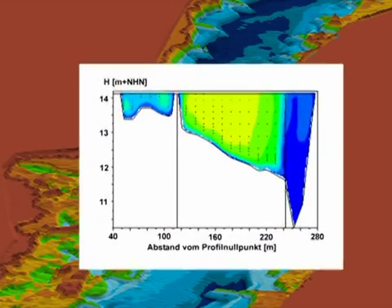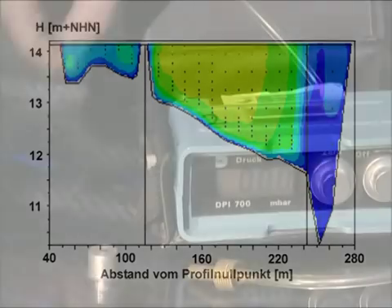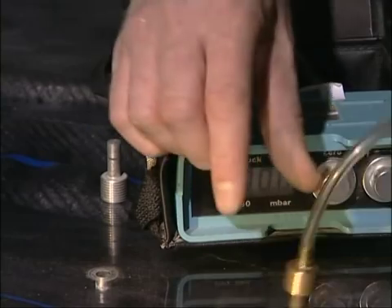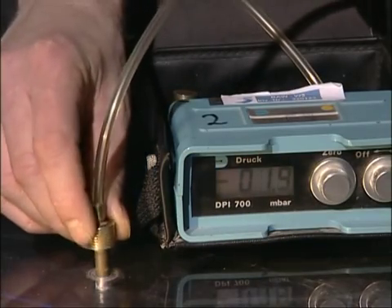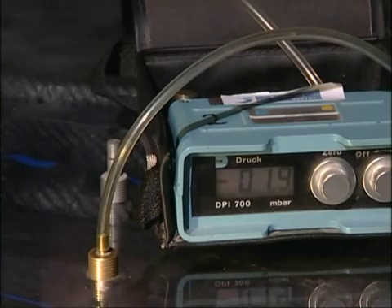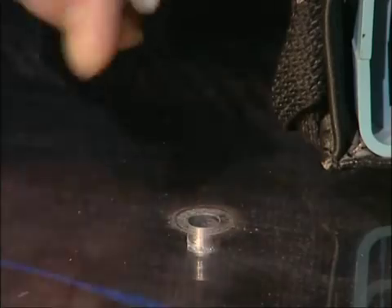This cross-section of the Oder shows faster velocities in yellow and green, and slower currents in pale and dark blue. To the left behind the training wall, and on the right in the groin field, the velocity is much slower than in the main current. For this measurement, static pressure probes with pressure transducers are inserted into the model. Pressure measurements reveal the pressure drop in the model, which serves as an indicator of the water level gradient.